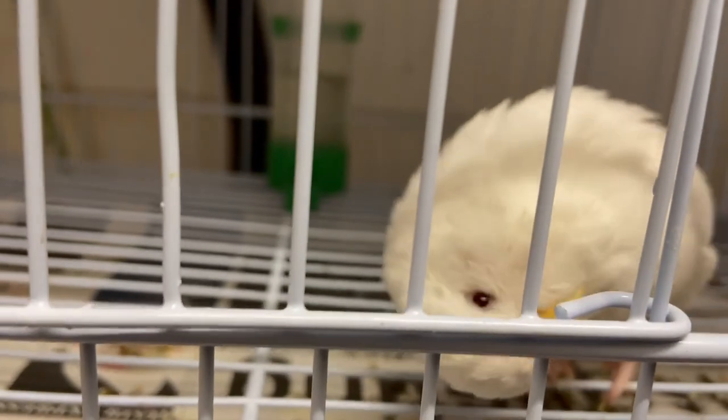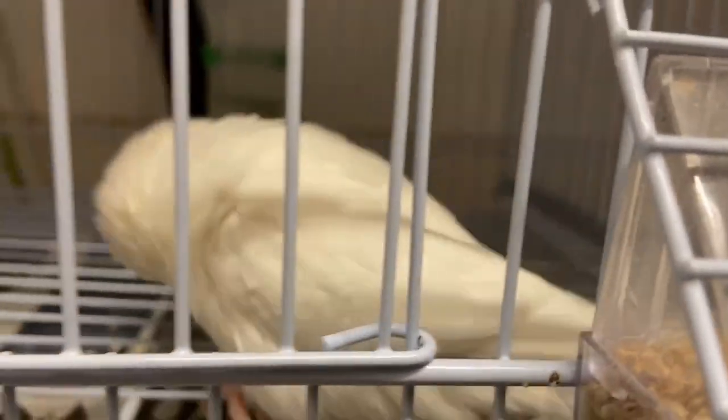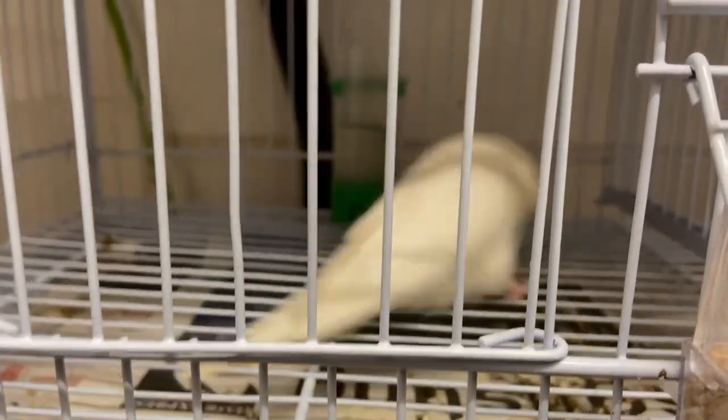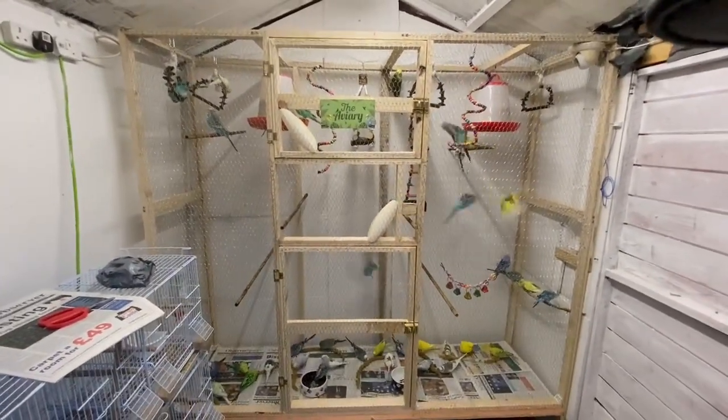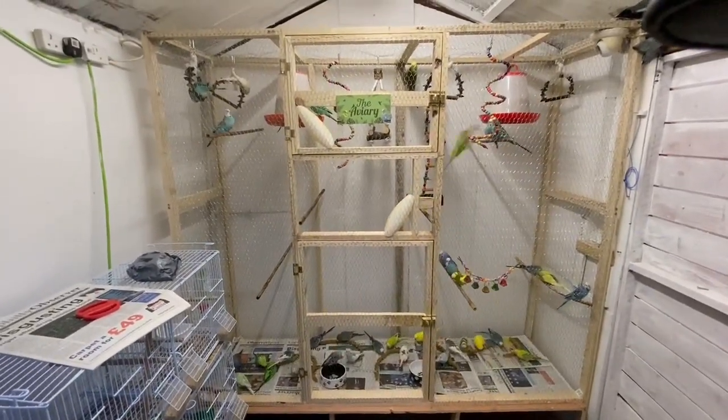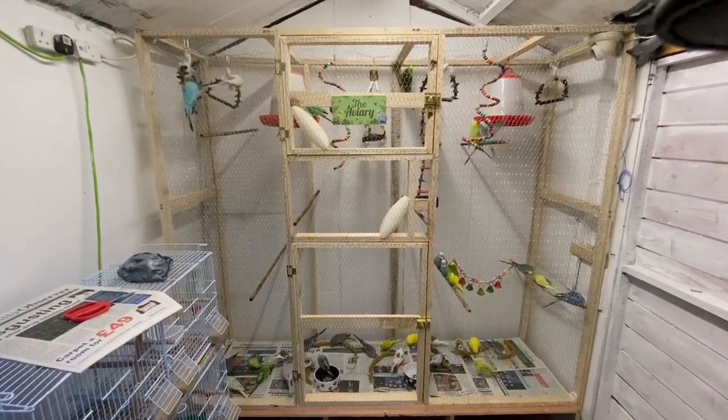If they ever try to tell you that small birds such as budgerigars cannot be treated, choose another vet. The assertion is untrue, but in past decades was often offered as cold comfort by vet surgeries more used to treating cats and dogs.